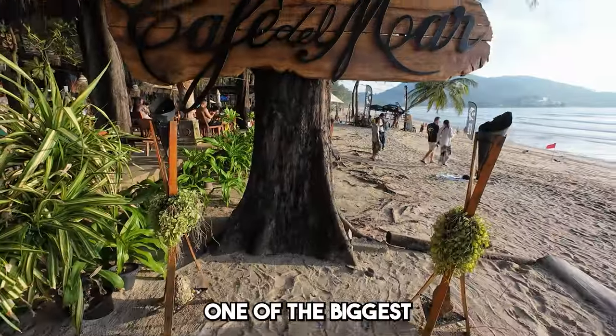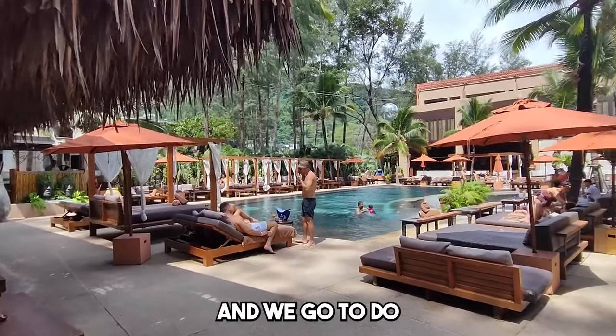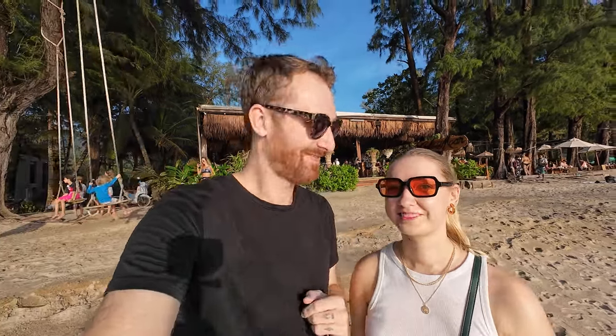If you're coming to Kamala to party and for good nightlife, they've got you covered. Behind us is one of the biggest beach clubs in Phuket — Cafe del Mar — and one of the best places to party. We're going to do a separate video about it, but all I can say is it's a great place with great music, a nice pool, and great DJs. It is a bit pricey though, so subscribe to see the full review.